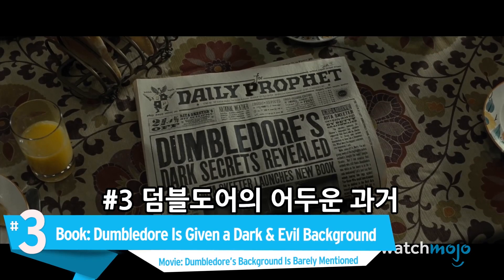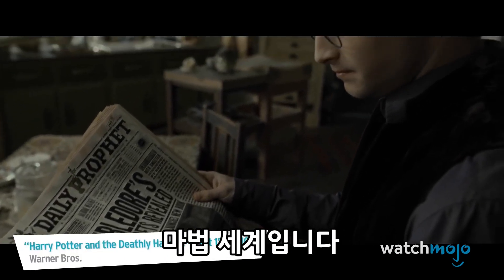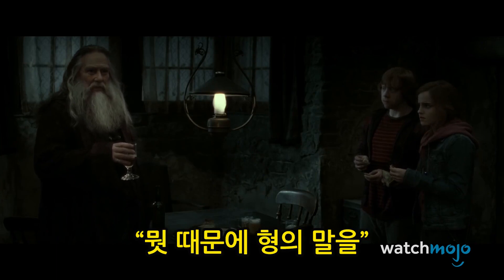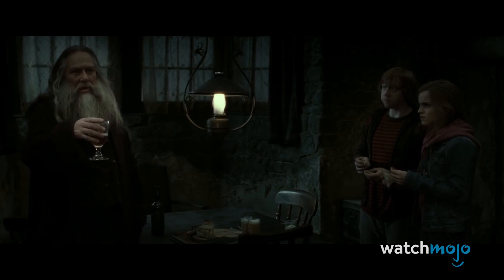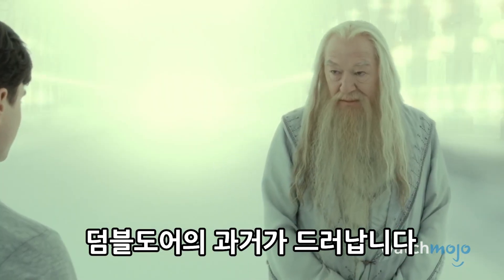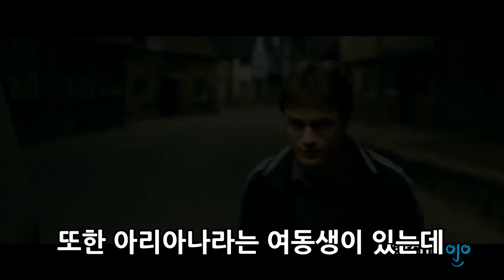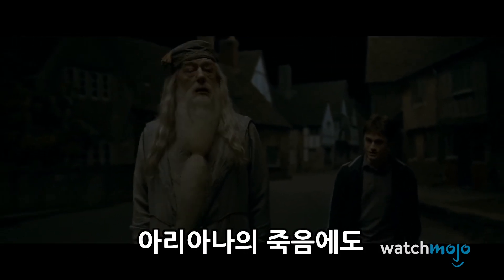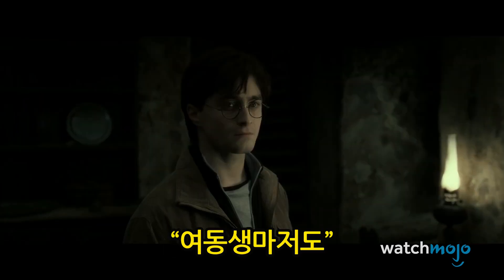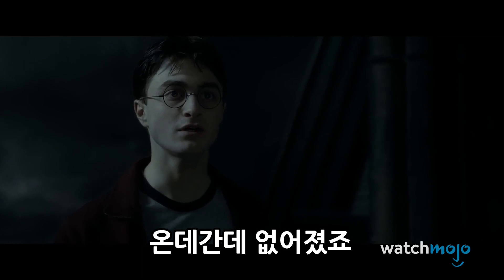Number 3. In the book, Dumbledore is given a dark and complex background. In the movie, Dumbledore's background is barely mentioned. Throughout the final novel, we learn that the otherwise noble Dumbledore had some rather supremacist ideals regarding wizards. He partnered with an extremely dark and powerful wizard named Grindelwald, and the two planned to make Muggles submissive to the superior wizarding race. He also resented his reclusive sister Ariana, and may have accidentally murdered her in a duel with his own brother. These events are quickly glossed over or omitted entirely in the film, significantly cheapening the complex character of Dumbledore.